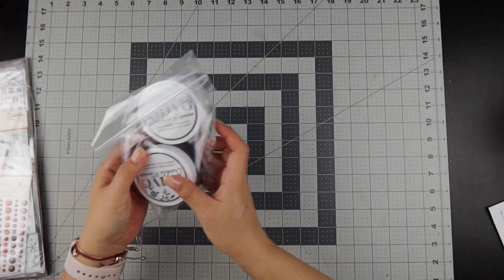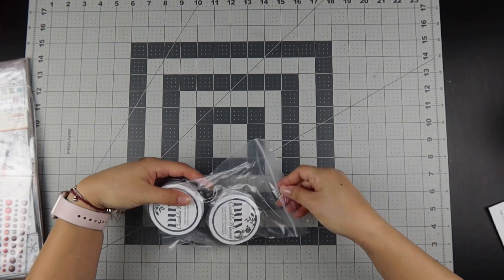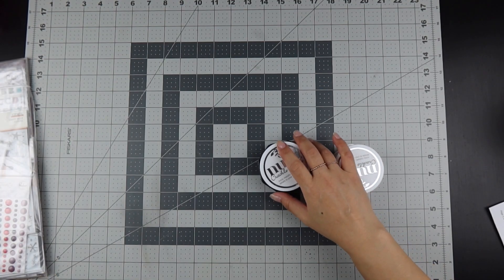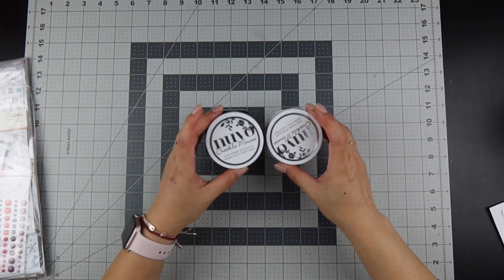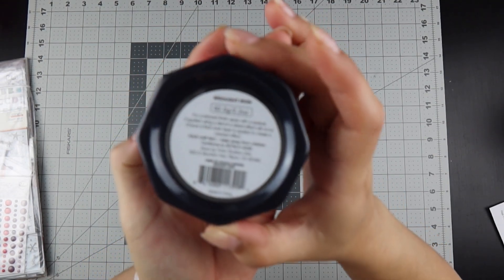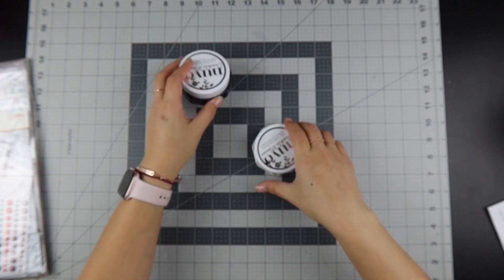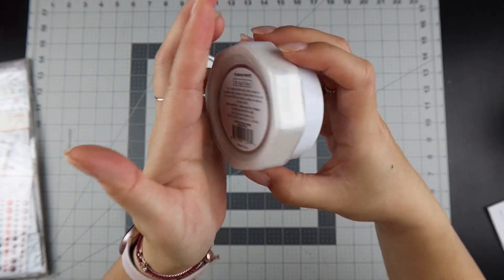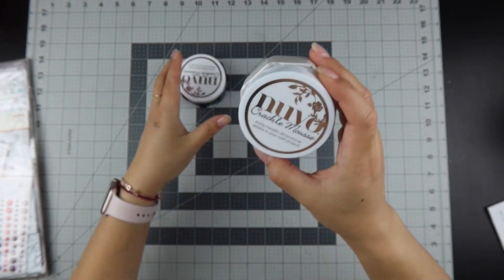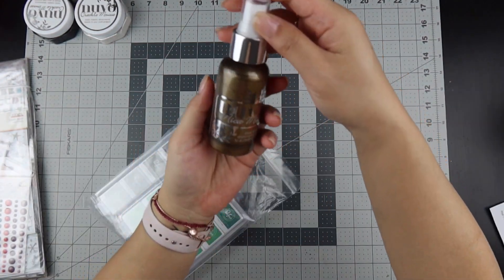First, let's go through the Nouveau Mousse that I purchased. I've been doing more with mixed media, so I bought the Nouveau Crackle Mousse in wrought iron — it looks like it could be black or dark gray — and I also got the crackle mousse in Russian white. I like to do a lot of tone on tone, so I'm glad I got these.